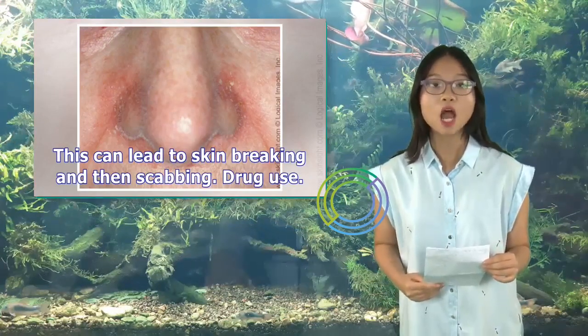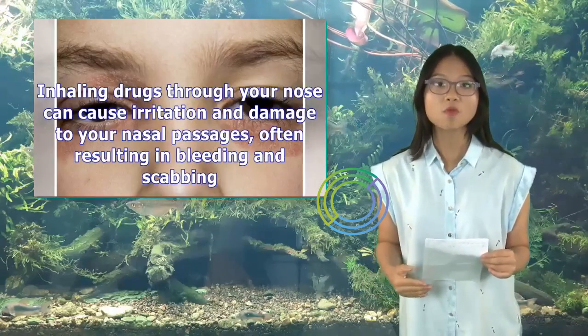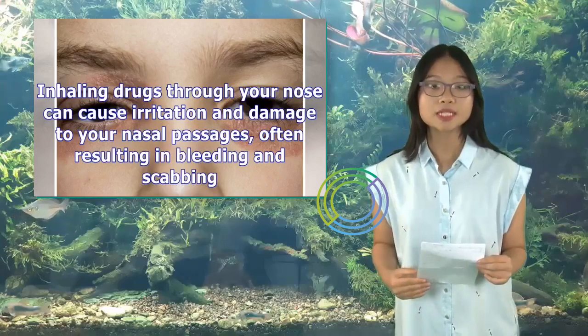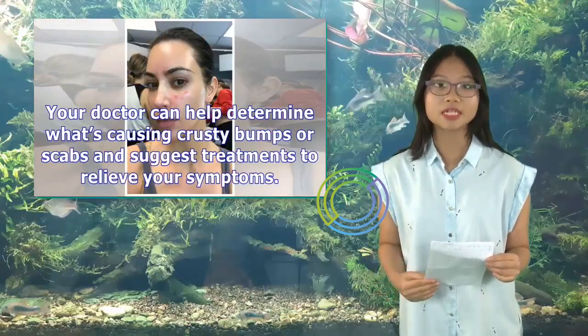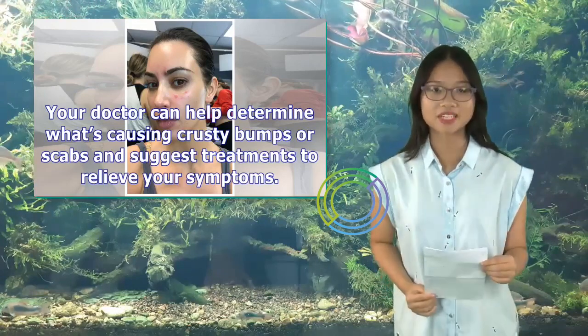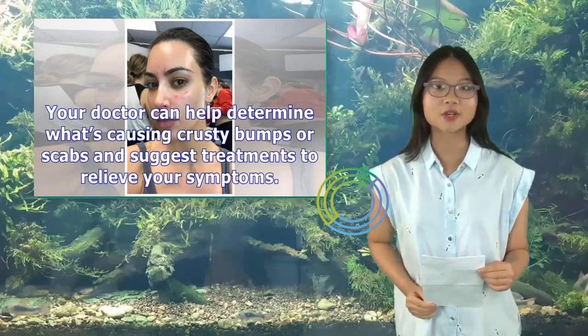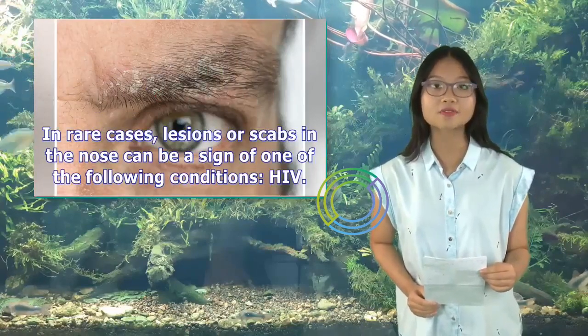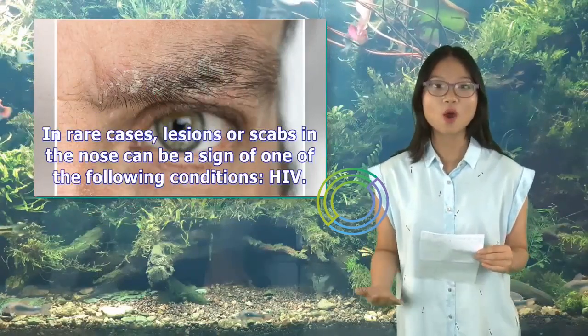Drug use: inhaling drugs through your nose can cause irritation and damage to your nasal passages, often resulting in bleeding and scabbing. Your doctor can help determine what's causing crusty bumps or scabs and suggest treatments to relieve your symptoms. In rare cases, lesions or scabs in the nose can be a sign of one of the following conditions.